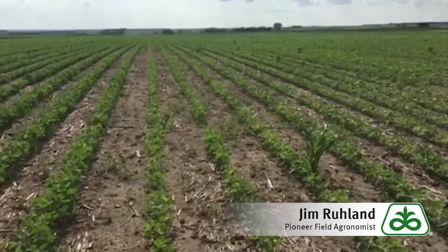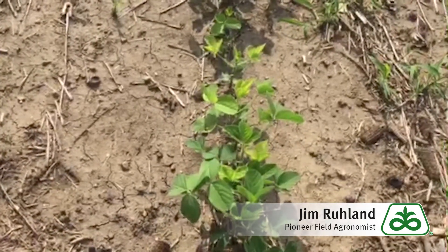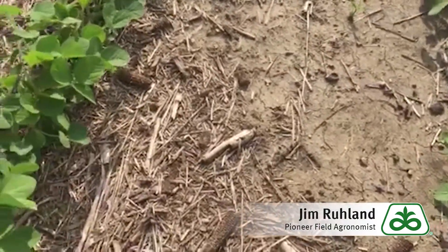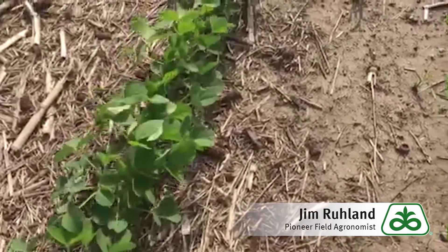We've gotten anywhere from three to five inches of rain the last ten days. So let's go through some of those reasons. First of all, anytime you get wet soils, you have some root restrictions, and that can limit growth and cause some yellowing. That can also happen if you've got compaction or dry soils — there are a lot of things that limit root development.